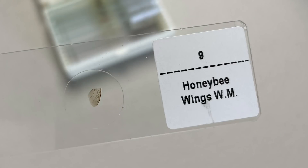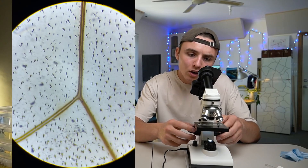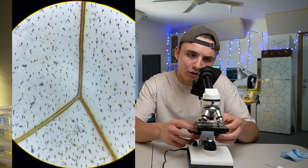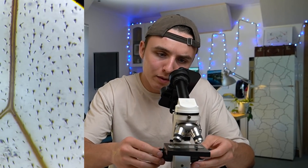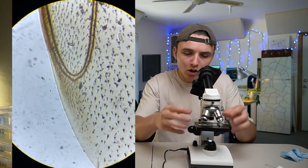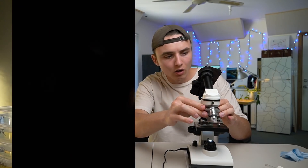Now we're going to be looking at a honeybee wing. Yo, you can see the hairs — it looks like a thorn bush. That is epic. And you know what? This isn't even close, we can go even closer.